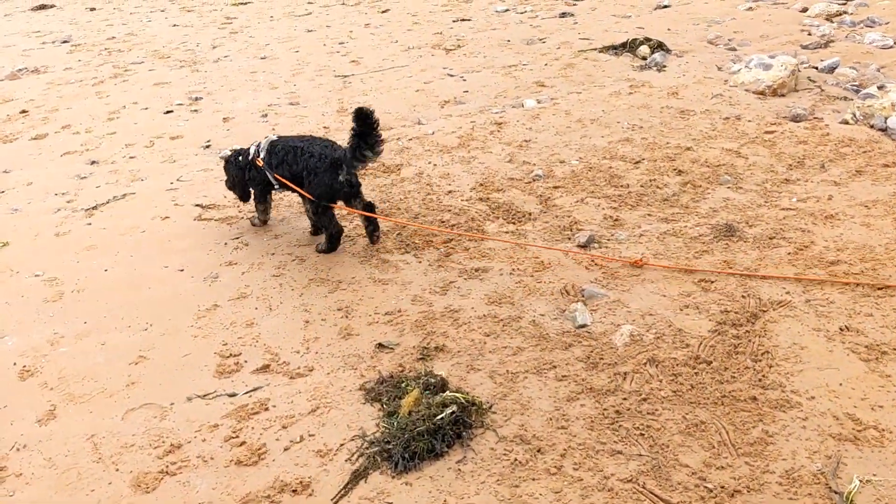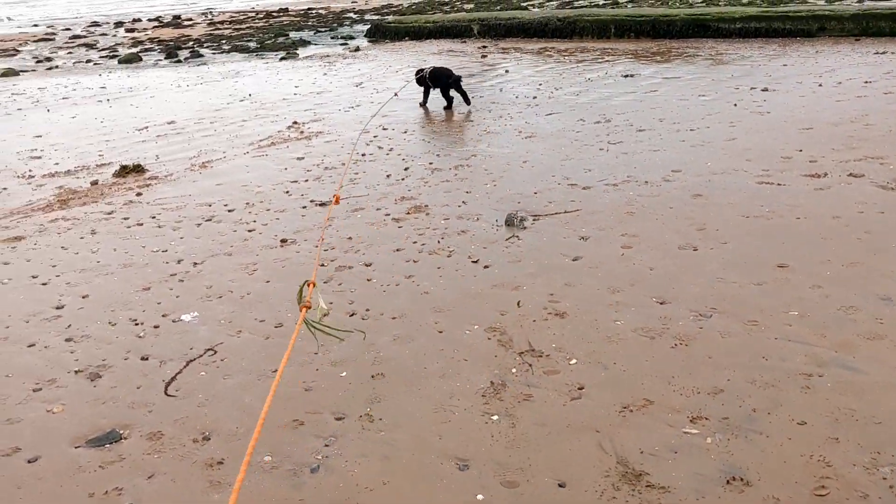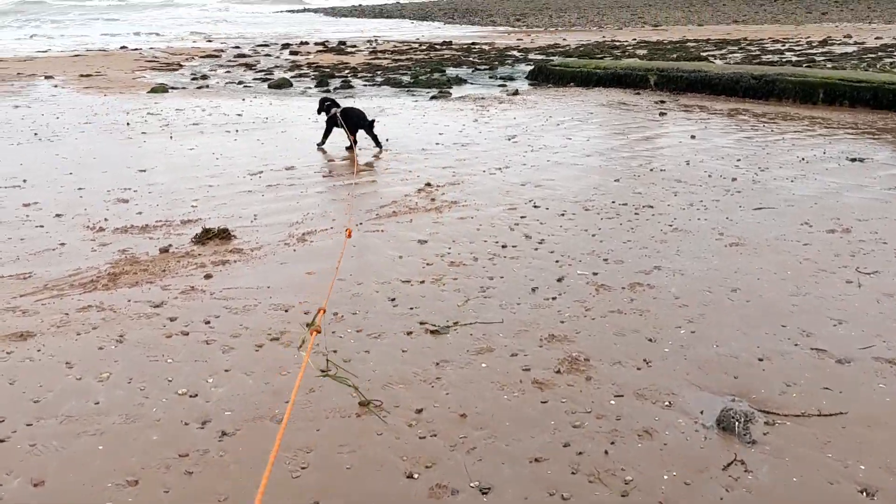We saw a dead seabird back there — I think it was some sort of cormorant or shag or something — just dead on the beach, which is a bit sad. We're going to switch off now because we're heading down towards the sea and it's quite noisy down this way.